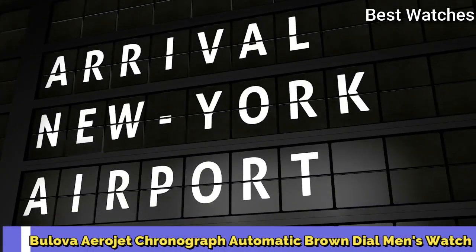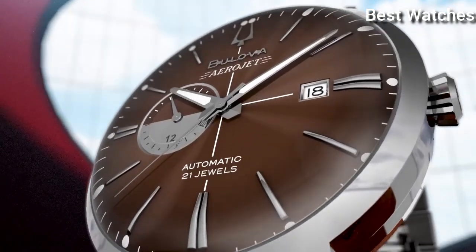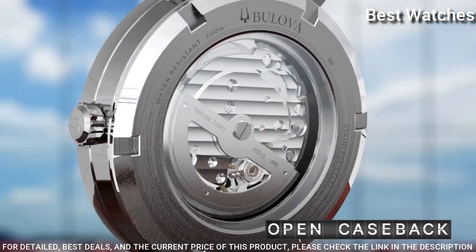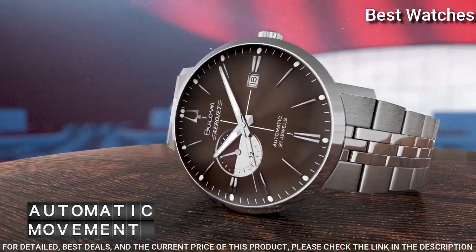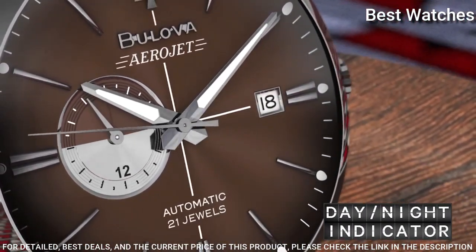Bulova Aerojet Chronograph Automatic Brown Dial Men's Watch. Stainless steel case with a stainless steel bracelet, fixed stainless steel bezel. Brown dial with luminous silver-tone hands and index hour markers. Dial type: analog, automatic movement, scratch-resistant mineral crystal.